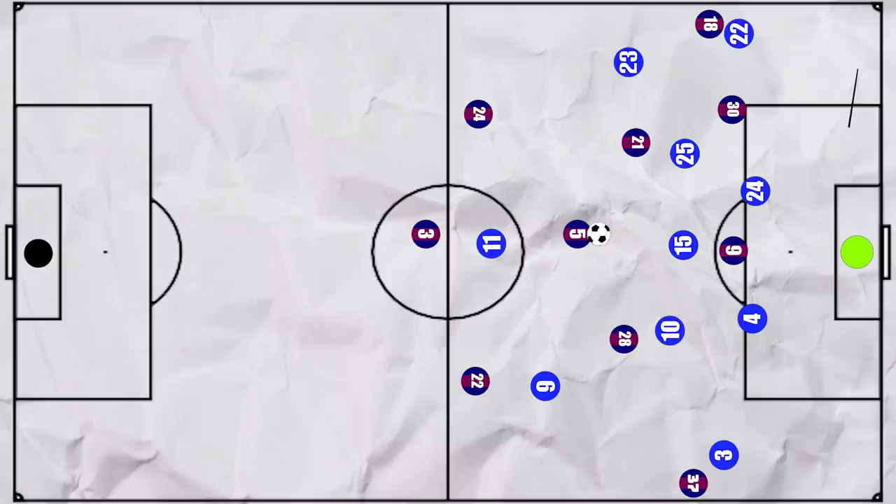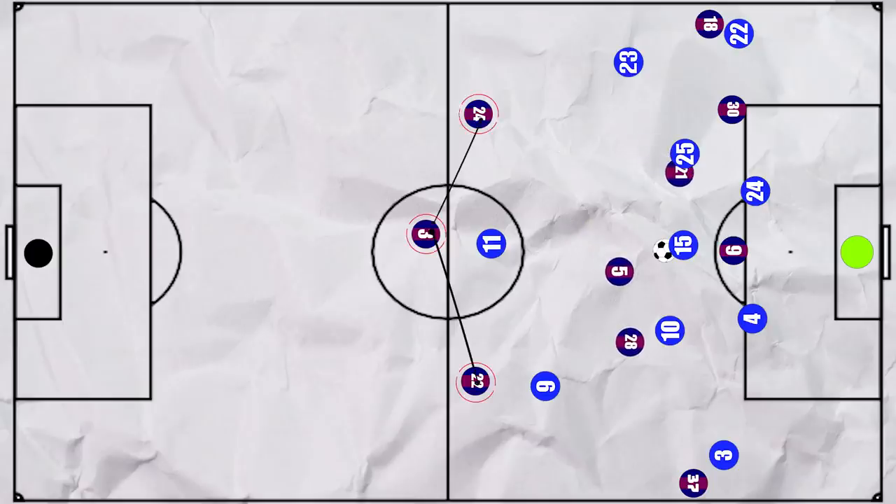Despite being in good positions high up, aside from the cutbacks, Barcelona struggled to create high-quality chances. But this attacking structure — with a modified back three and heavily overloaded centre — meant that when Barcelona did lose the ball, they could win it back quickly as they were in close proximity to it, and could counter-press aggressively knowing that they had a safety net behind them.